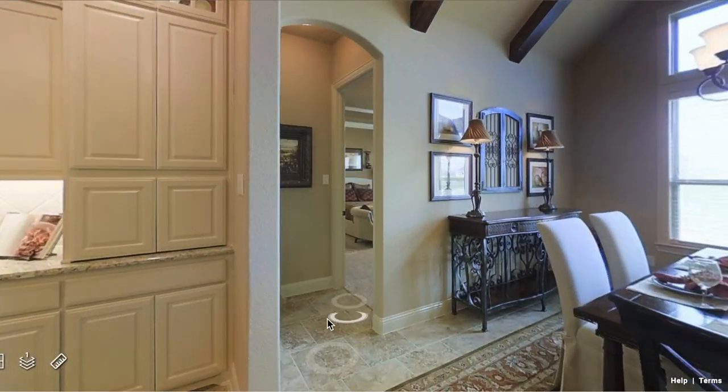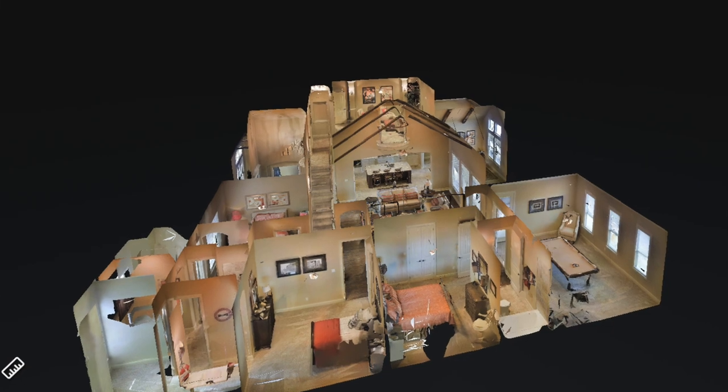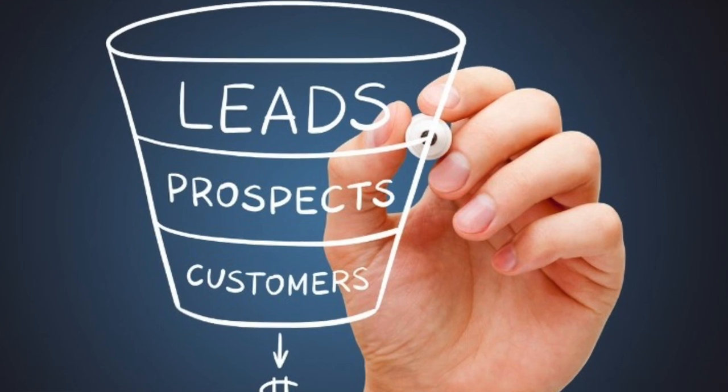The first side hustle is taking 3D virtual tours of homes that are listed for sale. This is a newer side hustle — essentially you're making a 3D format of a tour so everyone can see it from their computer screen or phone. This benefits buyers because they can see everything about the house without going in person, including which room leads to the next or an aerial view. It also benefits the real estate agent because they can get more leads through this newer technology.